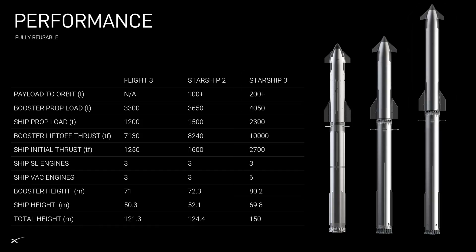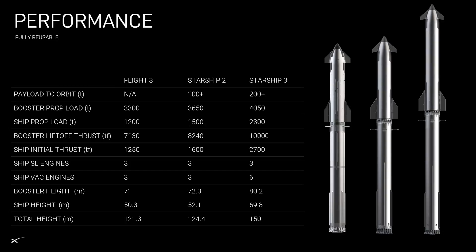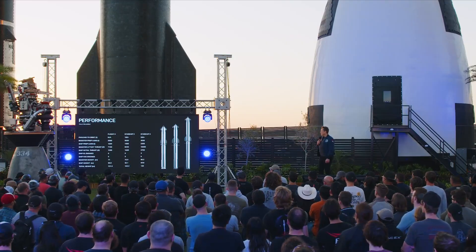Looking at Starship 3, however, is where some of the really significant upgrades come into play. The ship is much taller and looks like a stretched-out version of the current vehicle. This is just an initial graphic, but there are some details we can see. The interstage seems to be even bigger with a larger distance between the hot stage ring and the grid fins. The ship itself looks like it's receiving the majority of the size, with a ship height of 69.8 meters and a booster height of 80.2 meters. At that size, the two stages are almost the same.